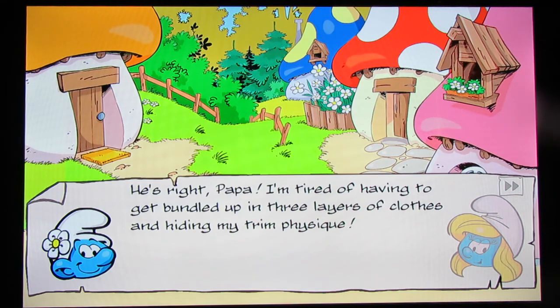I want to say that's Vanity Smurf. How does Vanity Smurf sound in the cartoons? I can't do Vanity's voice. I gotta watch another episode of Smurfs with Vanity. Speaking of which, the Smurfs YouTube channel posted up their Halloween special again, so check that out on their Smurfs YouTube channel. 'He's right, Papa. I'm tired of having to get bundled up in three layers of clothes and hiding my trim physique.'